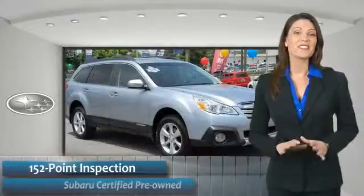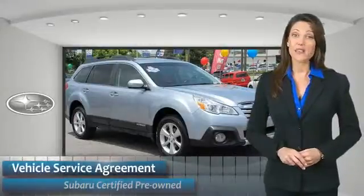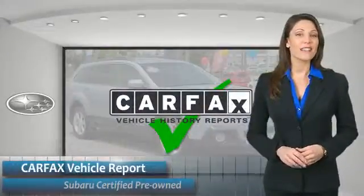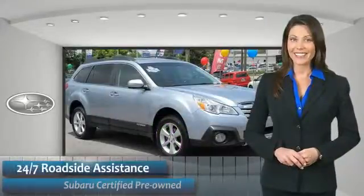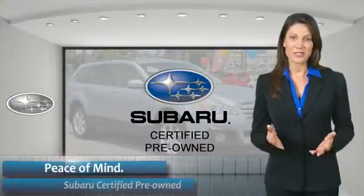Subaru CPO vehicles have no secrets. You'd never have to wonder about vehicle history, reliability, and durability. Qualifying vehicles have passed through a stringent process determined by Subaru of America. When shopping for a pre-owned Subaru, the best place to look is your Subaru dealer.